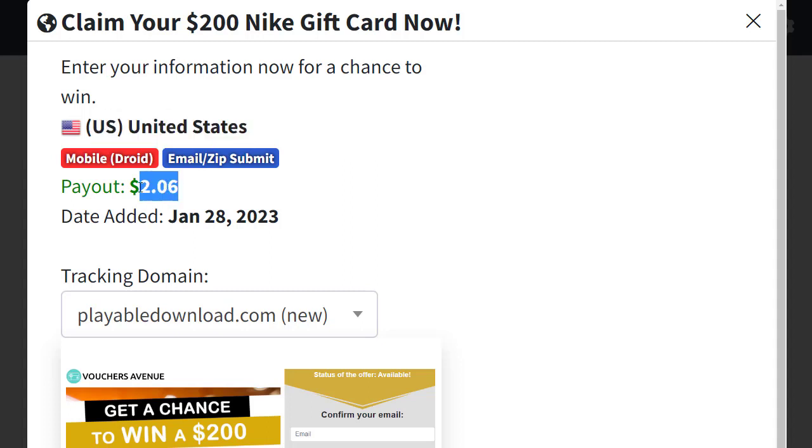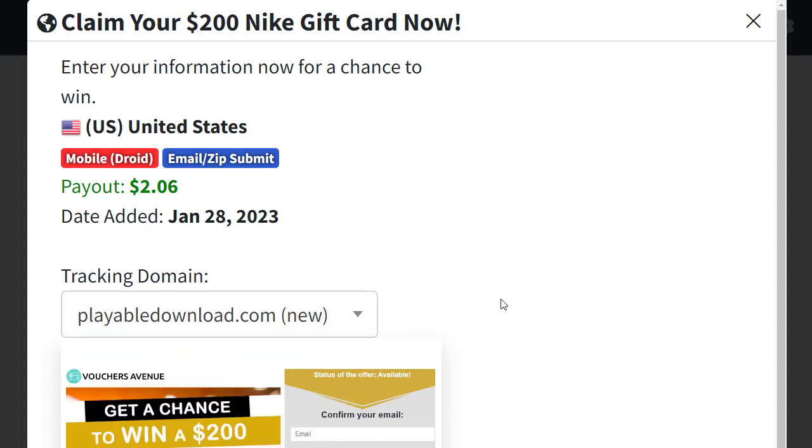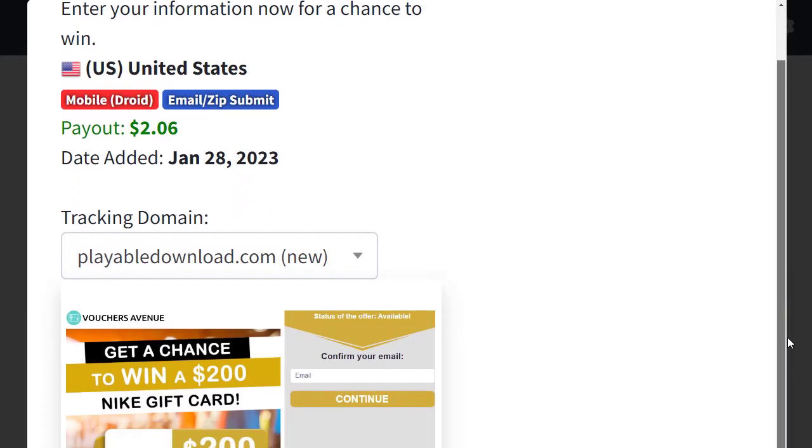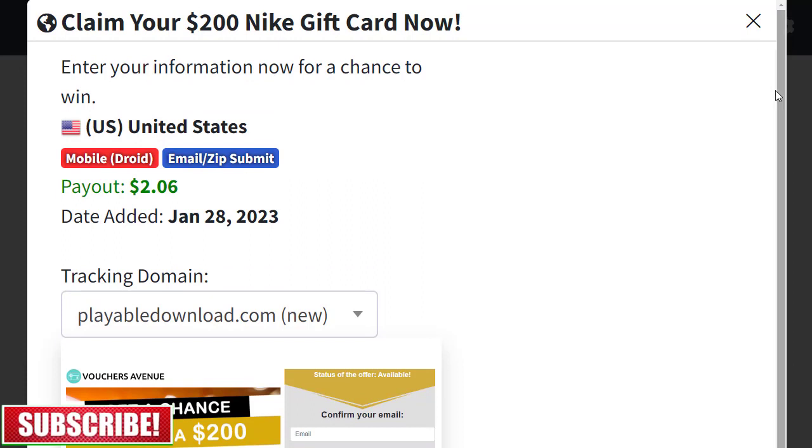Each conversion for this offer pays $2.06. You can change the tracking domain if you want. Here is the image for the offer. When people click on our link, they land on this page and can enter their email, first name, last name, email address, job info, and then click the Continue button. Once they sign up, that counts as a conversion and we earn money.